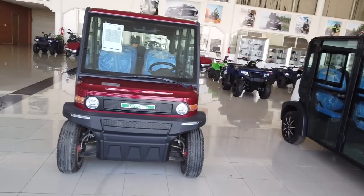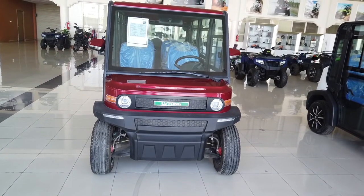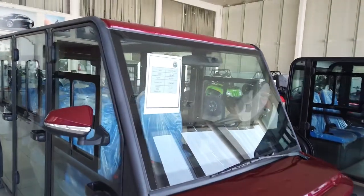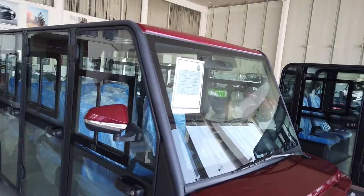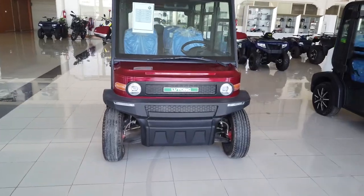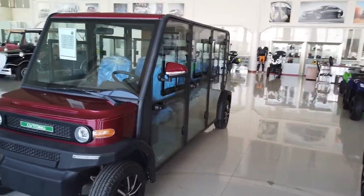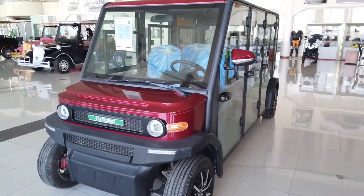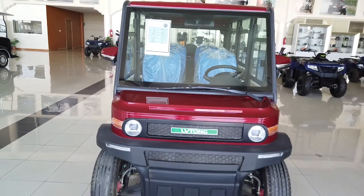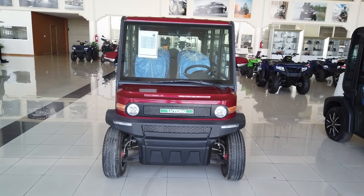This golf cart also comes in red color. Both colors are good, however I feel that in white it looks better. What is your opinion? Please let me know in the comment section. If you like this video please hit the like button and stay connected. Thank you.